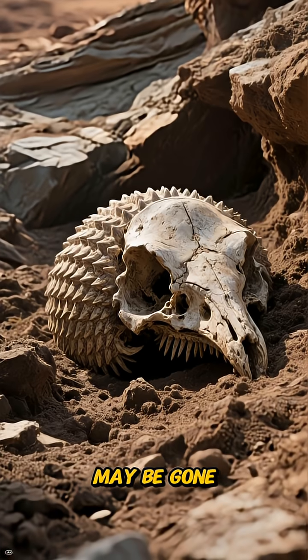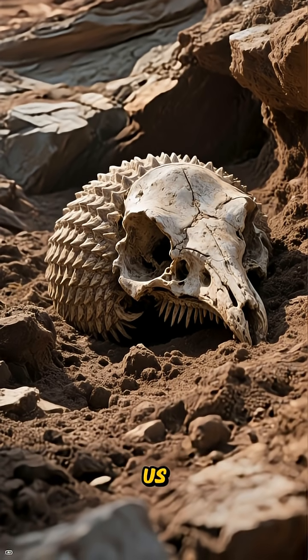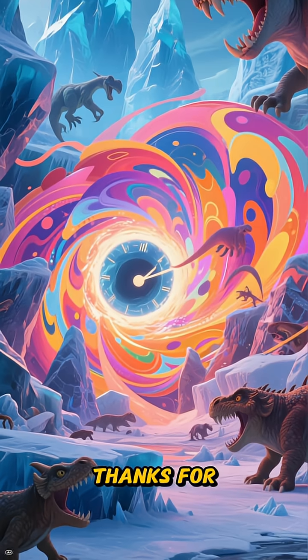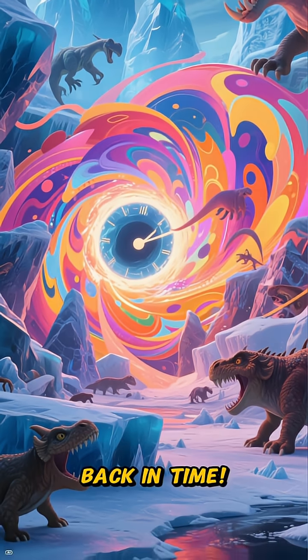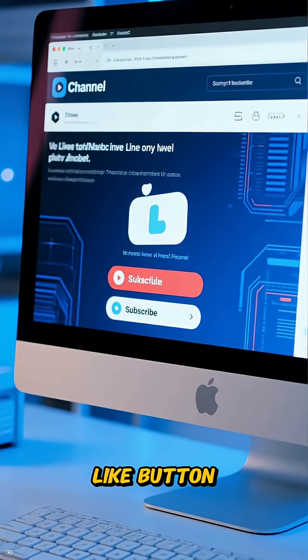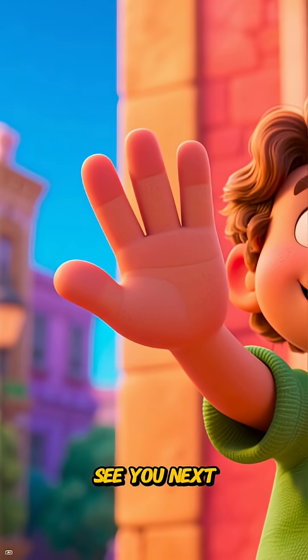The Glyptodon may be gone, but its fossilized remains continue to fascinate us, offering a spectacular glimpse into a lost world of giants. Thanks for joining me on this journey back in time. If you enjoyed learning about the amazing Glyptodon, don't forget to hit that like button and subscribe for more adventures into the prehistoric world. See you next time.